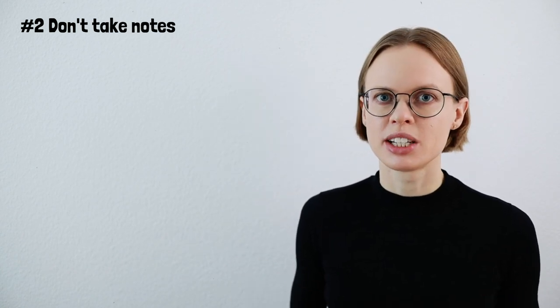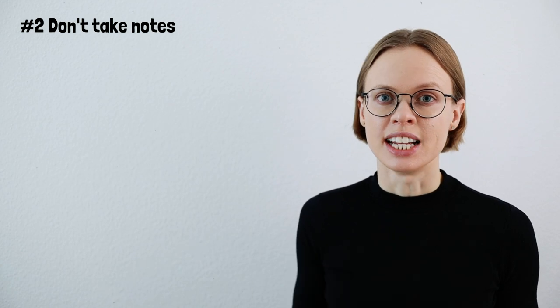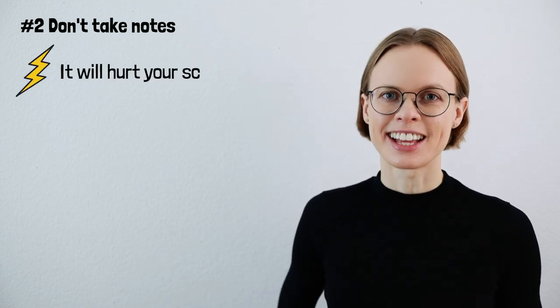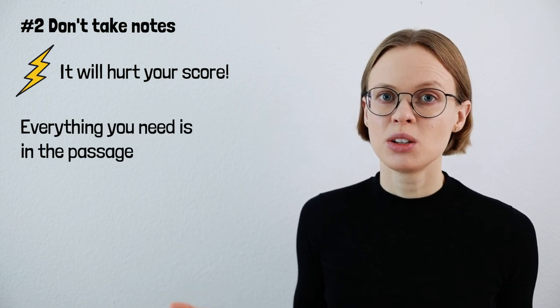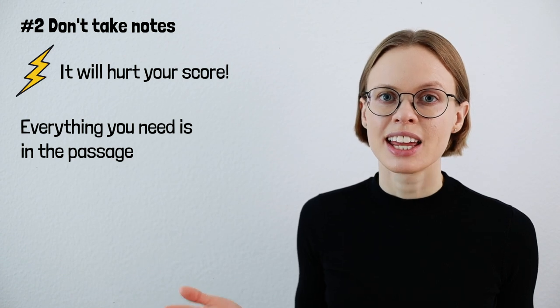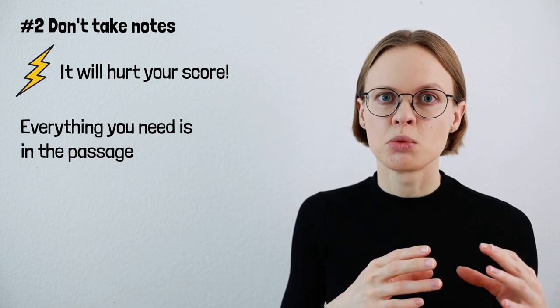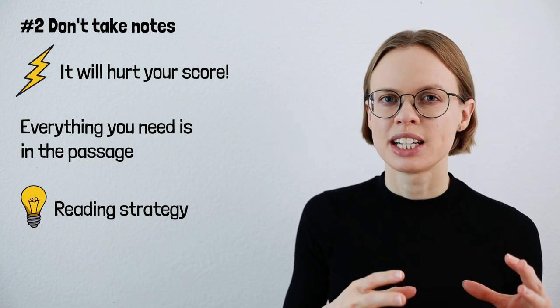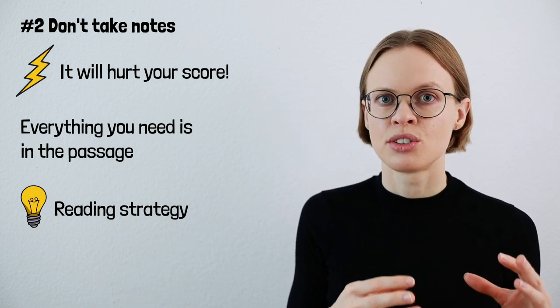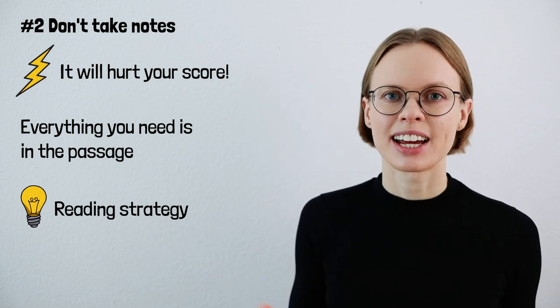Number two: don't take notes. It's absolutely not necessary to take notes in TOEFL reading — in fact, it can even lower your score. In TOEFL reading, everything you need is already there. All the information you need to answer the questions correctly is located in the passage. So if you follow the reading strategy we just talked about — skim the text, go to the questions, go back to the text and read in detail — you will be able to figure out the information you need. You don't need to take notes for that.